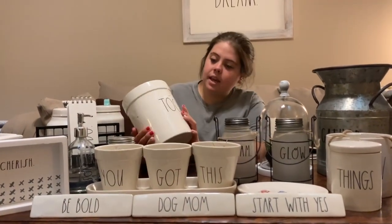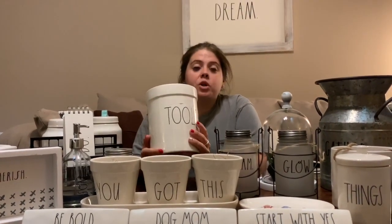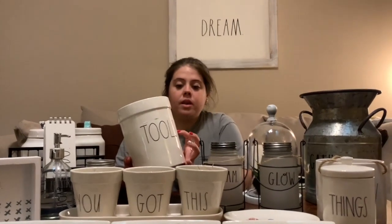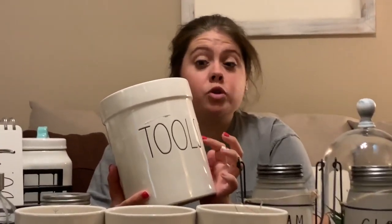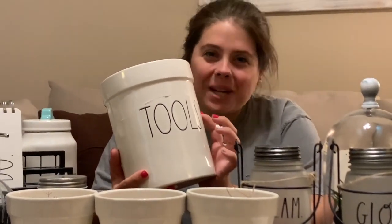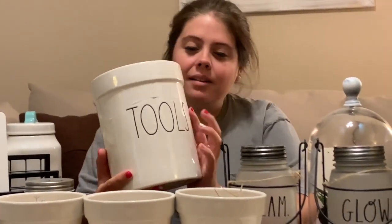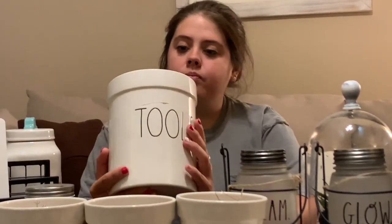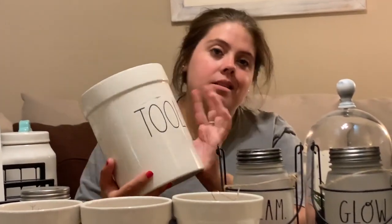This one says 'tools.' I saw on Instagram or Pinterest that people put this in their bathroom to hold their straightener or blow dryer. That's what I use it for. This one came from California and broke in my suitcase, but super glue did the trick for the most part. You can tell, but I'm the only one who sees it — it just reminds me of a good story.